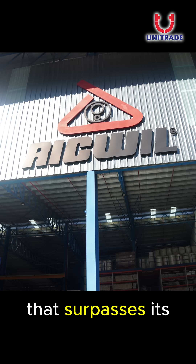Riquel seeks to provide a service that surpasses the expectations of its valued customers.